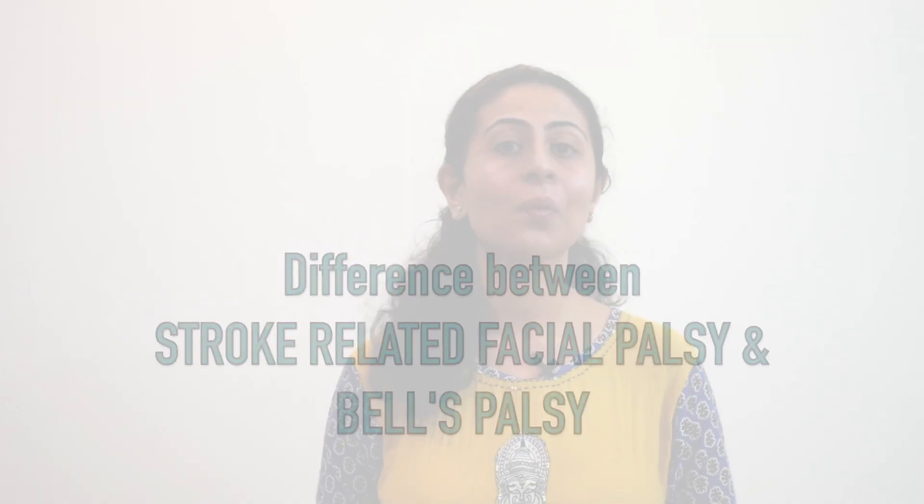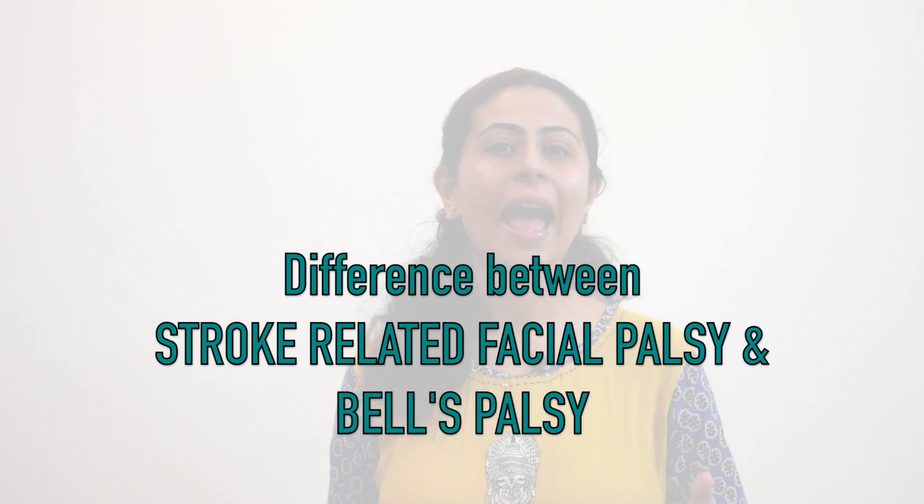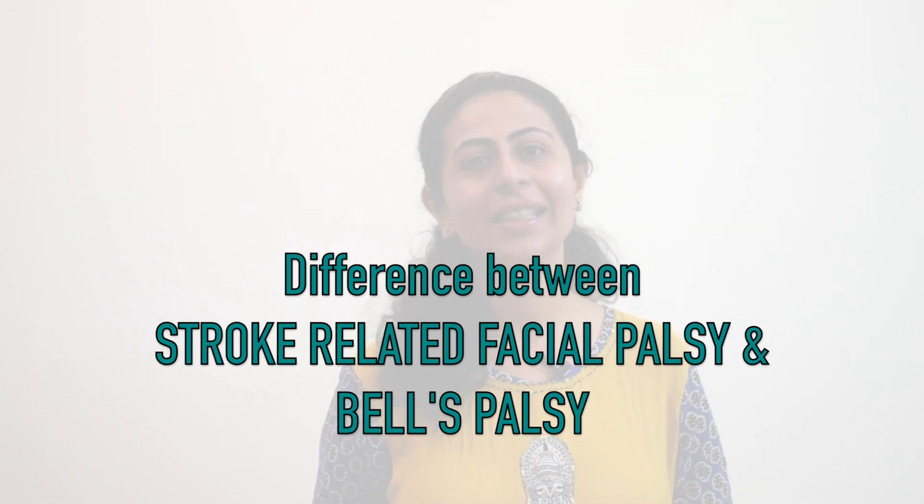In this video, we are going to understand what's the difference between facial paralysis due to stroke and Bell's palsy. Hello friends, I am physiotherapist Megan Otherway and welcome to the HealthQ channel.